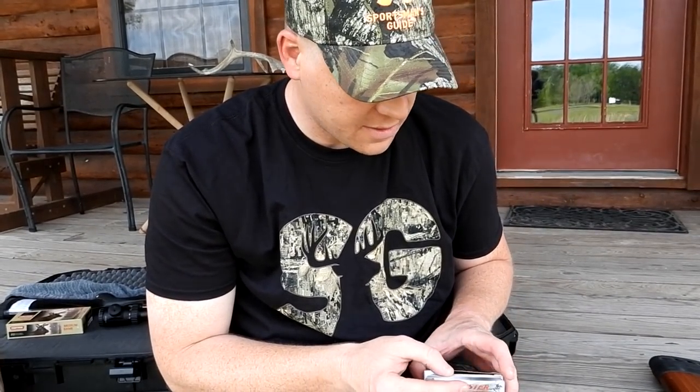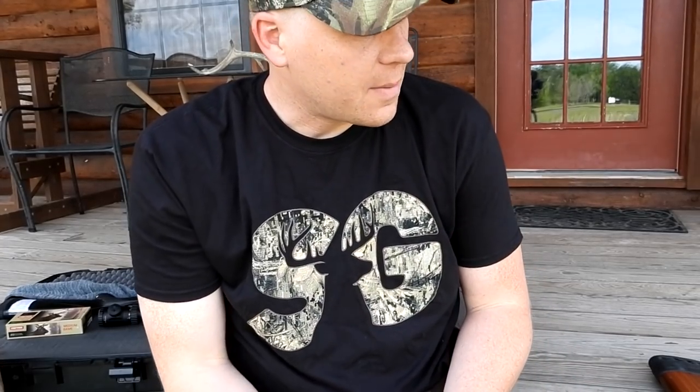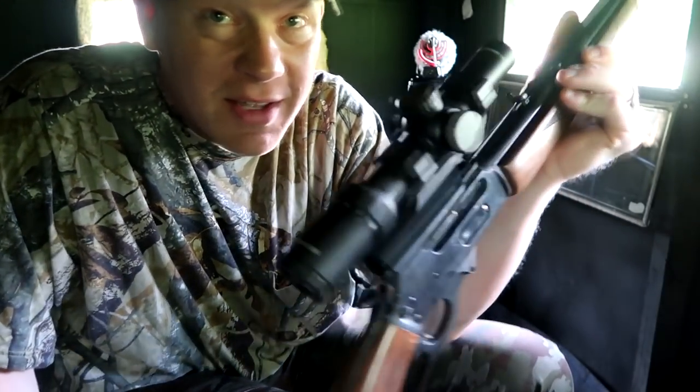I'm getting ready here — getting all my gear out. My guide is going to come pick me up and take us out to the stand. This is going to be a whole lot of fun. Maybe tonight we'll have an axis on the ground. If we don't see the one we want tonight, we'll go out again in the morning. Stay tuned — we're going to go chasing after an axis buck. I'm in the blind now, it's about 3:45 in the afternoon, and we'll sit here until dark.